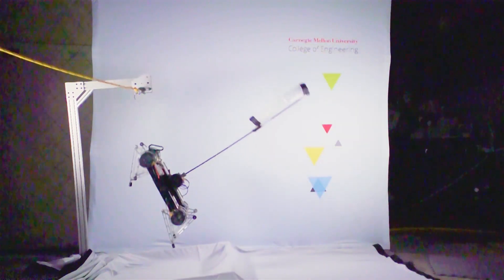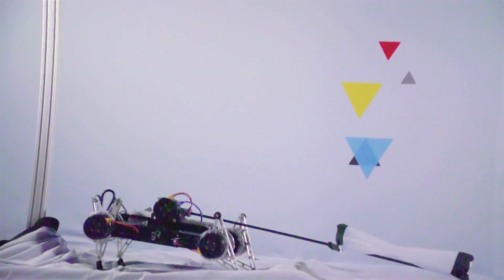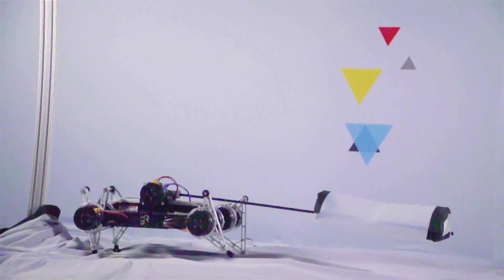We've redesigned the tail to be much lighter, using aerodynamics similar to the way that a parachute would move through the air. This makes it much lighter for the robot, but also easier to control.